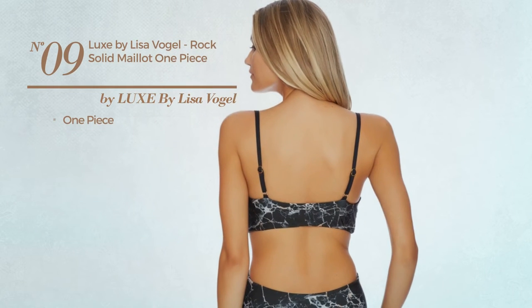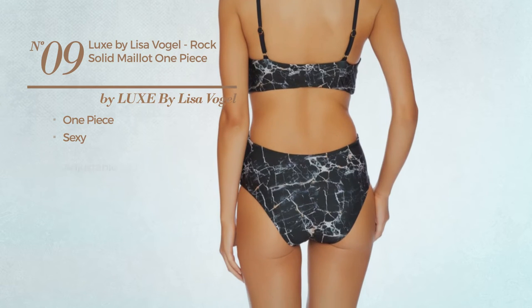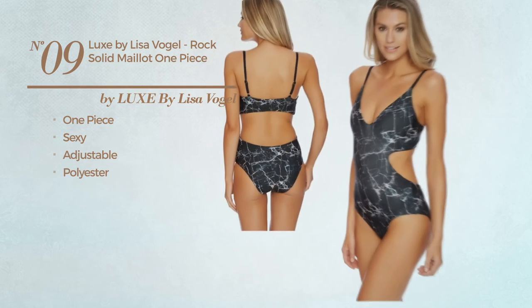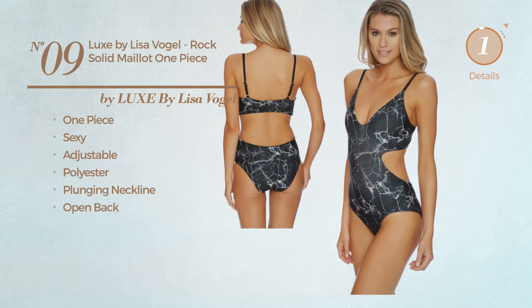Number 9. A One-Piece Garment, featuring a sexy look. Produced with adjustable polyester. This garment includes a plunging neckline and open back. Available just in black color.